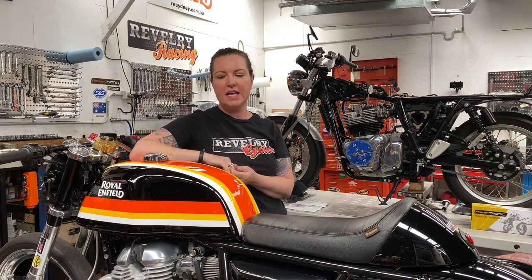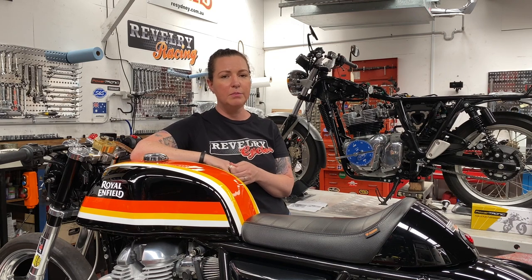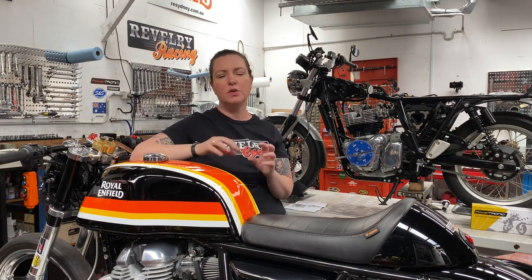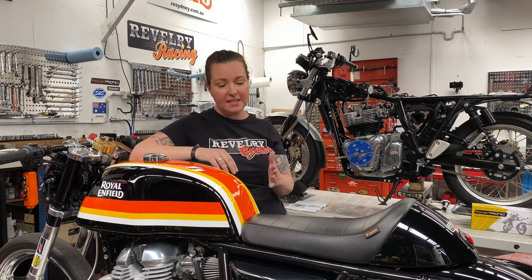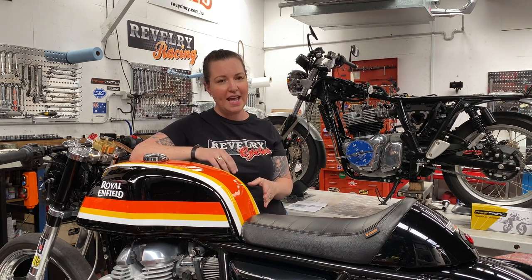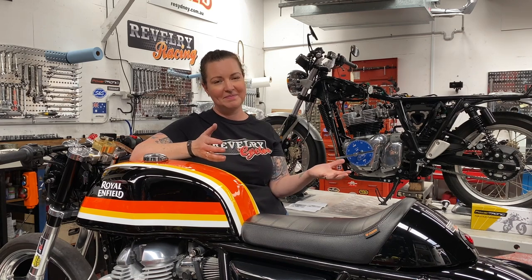IHRA modified bike is a class for motorcycles that run 11.999 or quicker — that's how you qualify. Double Tap is purpose built to race in that class. Modified bike is bracket racing, which means you dial in the time you're going to run and then have to get as close to that as possible without going over. The rider that comes closest wins. On race day, we do a few qualifying runs to see how things are running and dial in our time, then the person that does what they said they'd do without breaking out wins.